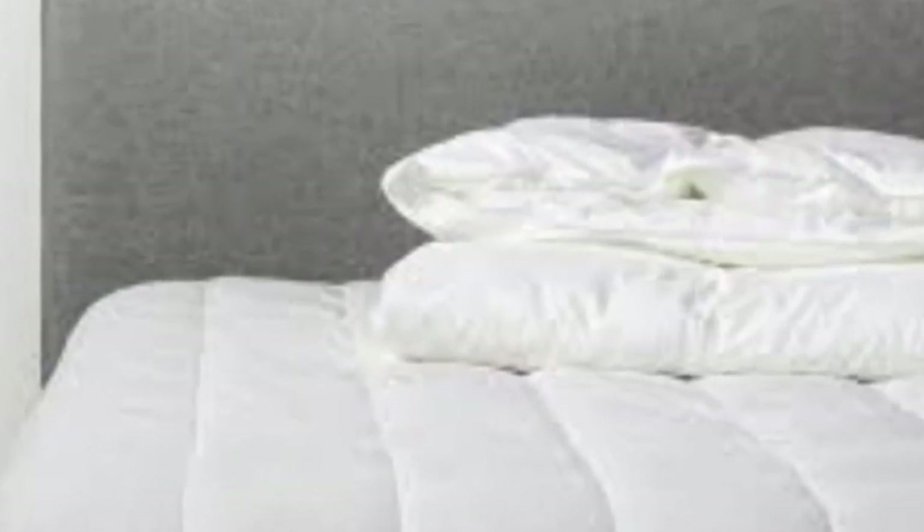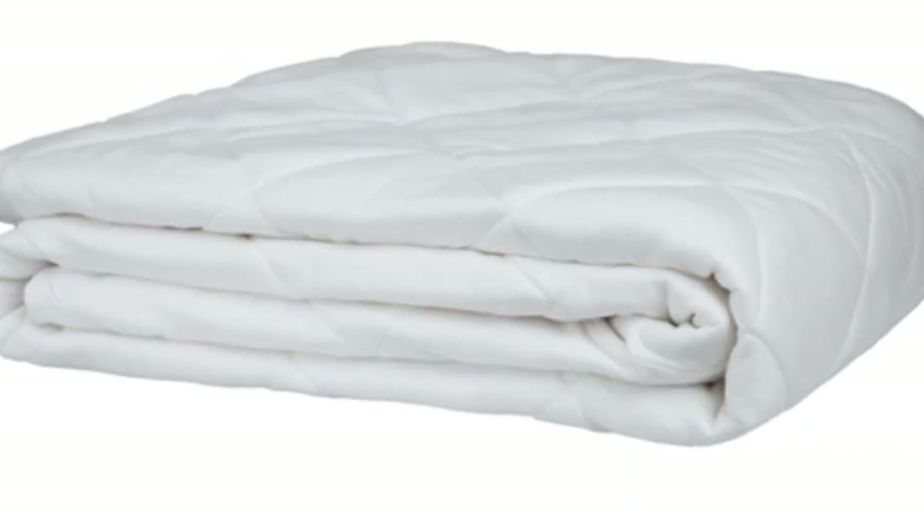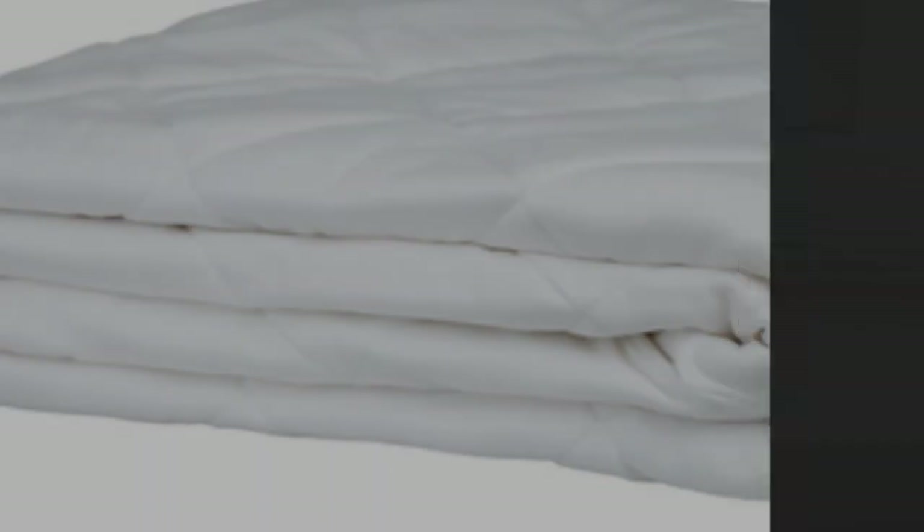Number 1: The Cozy Earth Bamboo Mattress Pad is a lightweight model with a thin profile. The breathable viscose derived from bamboo is particularly suitable for hot sleepers or those living in humid climates, as it helps wick away moisture and regulate temperature.